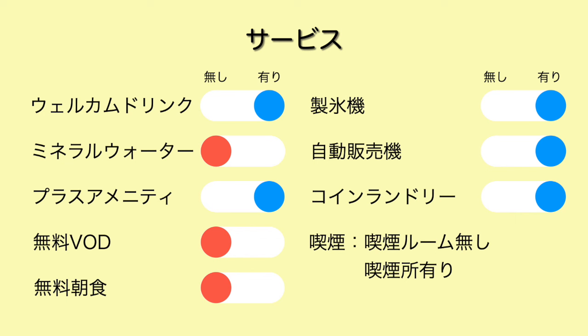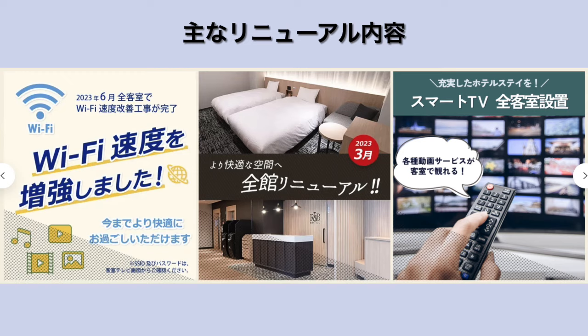今回宿泊したシングルルームのまとめです。ベッドは120cm幅のシングルサイズで、マットレスはエアウィーブ製です。食事なしで広さが11平方メートル、料金は税込み7,800円でした。選んだポイントはリニューアルして間もないことと、視聴者からのリクエストがあったことです。予約はじゃらん系で行いました。2023年のリニューアルでWi-Fi速度が速くなり、内装が全面的に綺麗になっています。